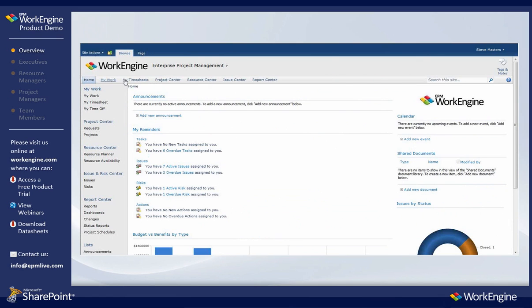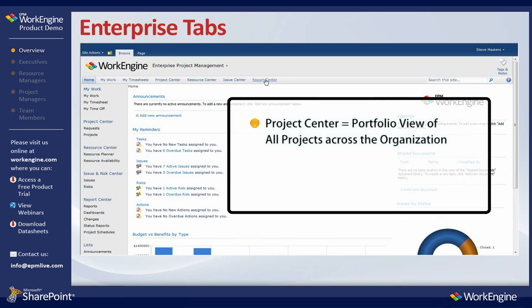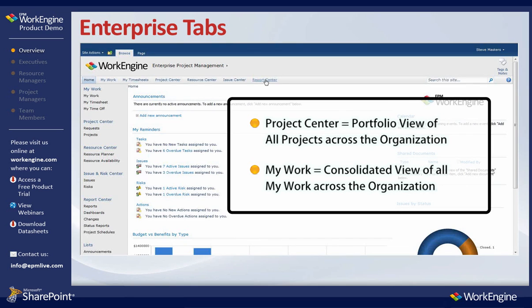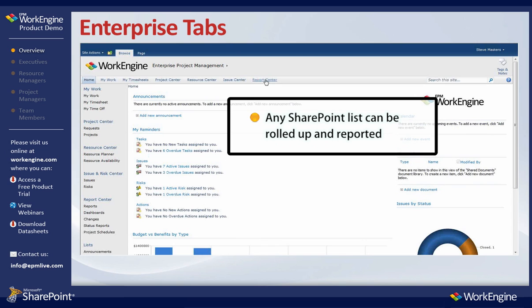Within EPM WorkEngine, we have created a set of tabs of common features and functionality used by most small and large organizations today. We call these enterprise tabs. These tabs consolidate and roll up all data from the organization's projects, work, and all other actionable items from your project workspaces. Any SharePoint lists can be rolled up and reported to the enterprise level.